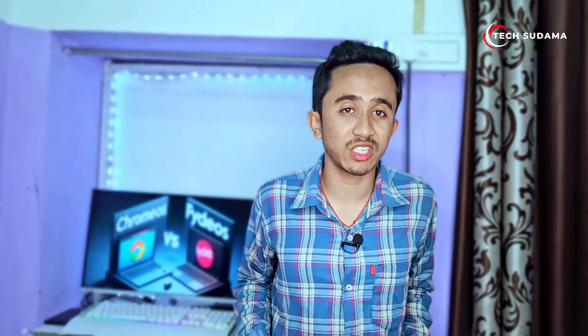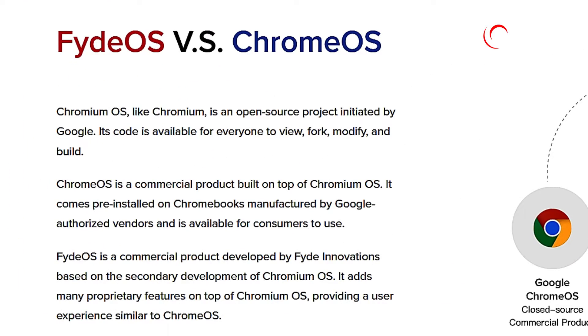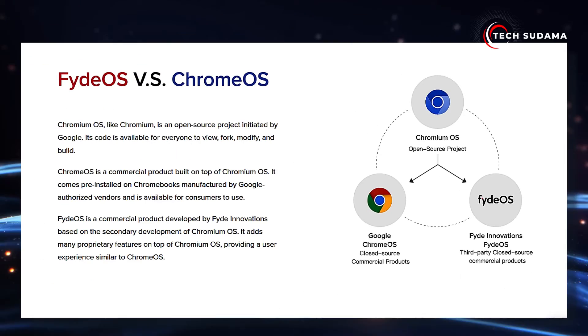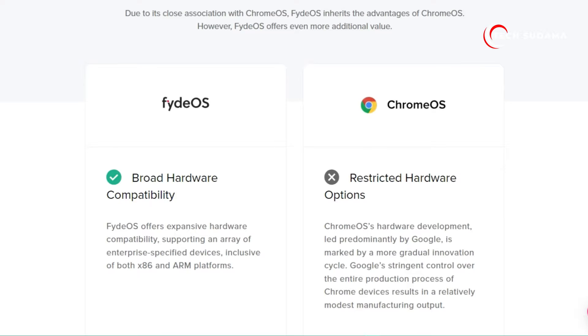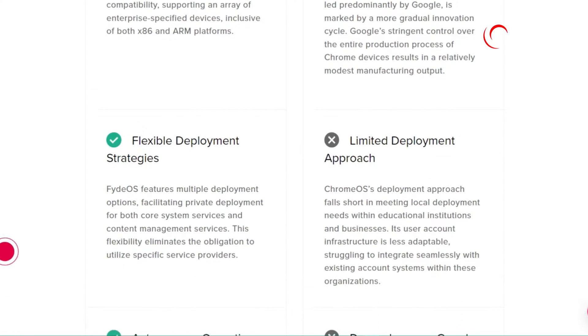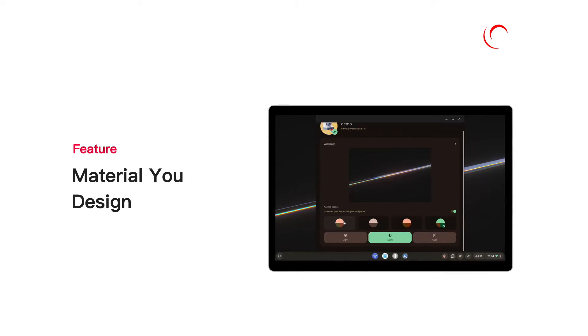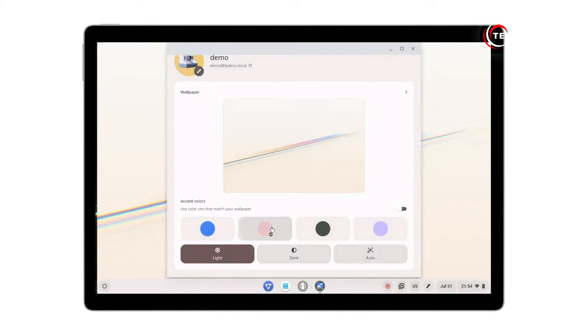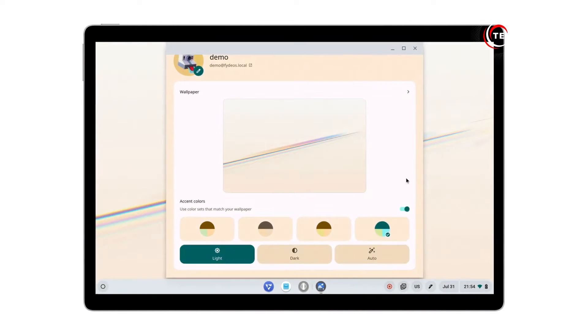Chromium OS, which is the foundation that powers Chrome OS. But what sets PyOS apart and why might you consider it over the more mainstream Chrome OS? PyOS offers some additional features and flexibilities compared to Chrome OS. It's known for customization options, making it a great choice for users who like to tailor their experience — from tweaking the user interface to adding extra functionalities. PyOS gives you more control over your system.